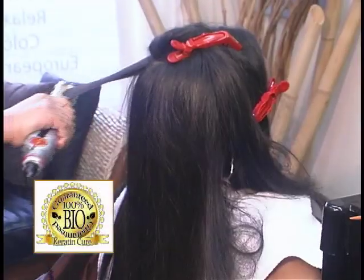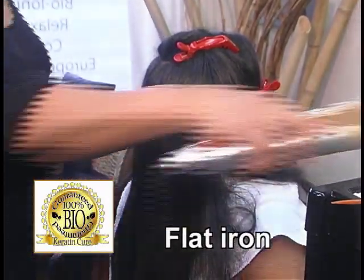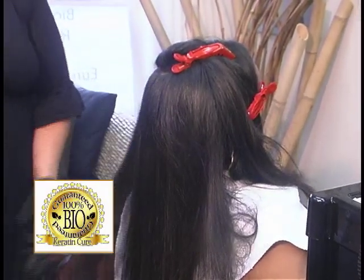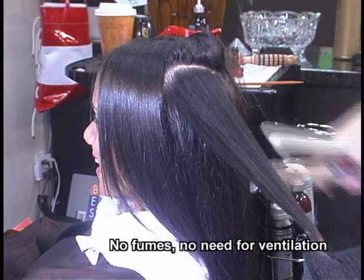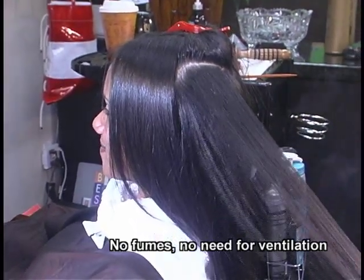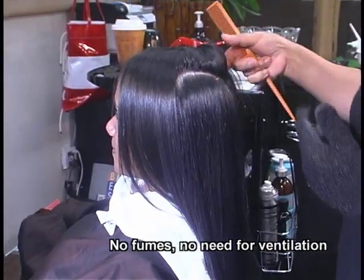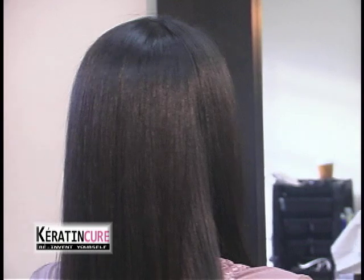Step 5. Next is the straightening process. Divide the hair into four sections. Be sure to use a flat iron that reaches 450 degrees Fahrenheit or 230 degrees Celsius to ensure that the Keratin seals properly into the hair. Iron each section seven times, or until most of the steam disappears or the desired level of shine and smoothness is achieved. You may use your styling techniques to complete the process. Your client will be amazed with the results.